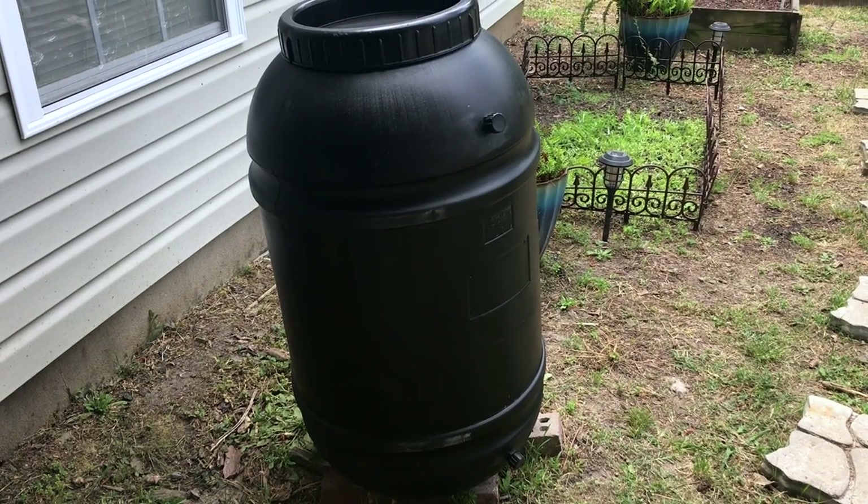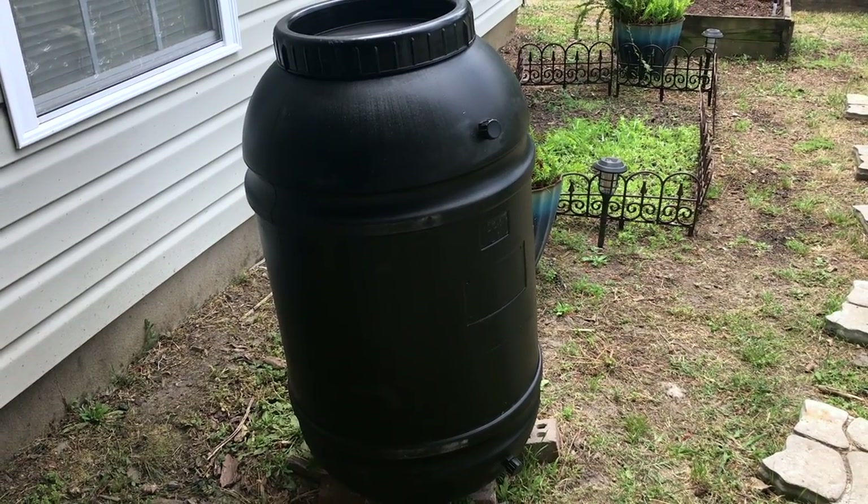This is the rain barrel that I bought — I bought two of them. The other one hasn't come yet.